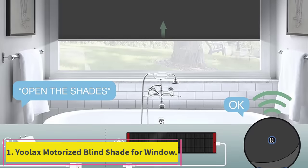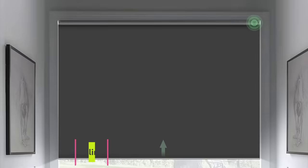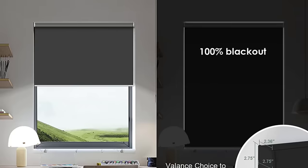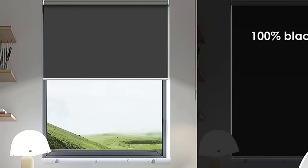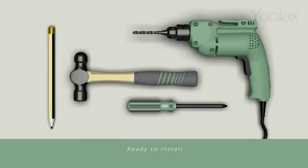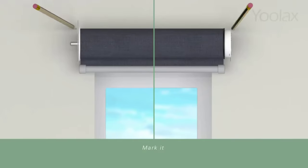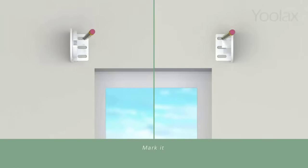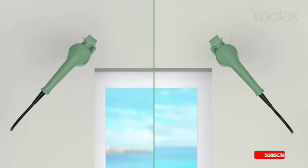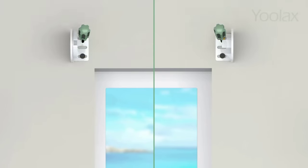Number one: Ulax Motorized Blind Shade for window. Material: durable PVC vinyl, thick and smooth, front and back the same color. Blackout shading, easy to clean — wipe dust with dry or wet cloth. Suitable for office, workshop, bathroom, kitchen, and business areas. Reduces noise and provides insulation.